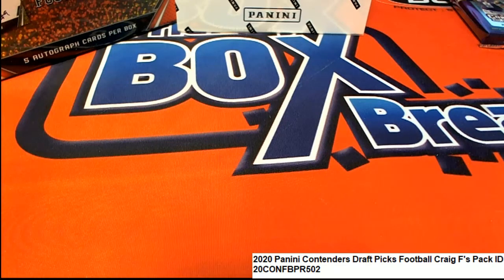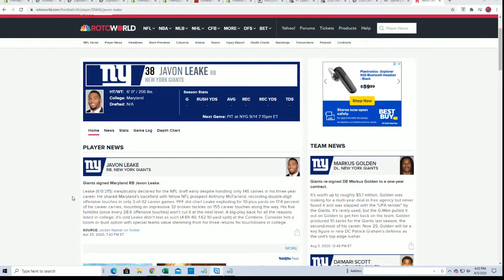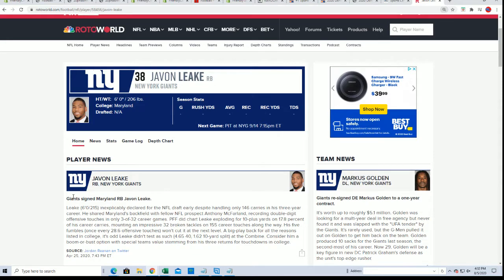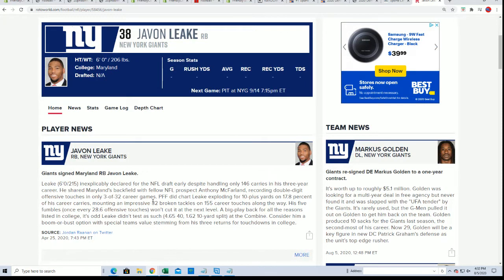I'll have that information for you in a minute. Javon Leak is a running back for the New York Giants — that's the latest news on him. He's behind Barkley, so he's going to have a lot of trouble finding playing time. But you never know — if Barkley goes down, he could be rising to stardom because they've got a great offensive line.